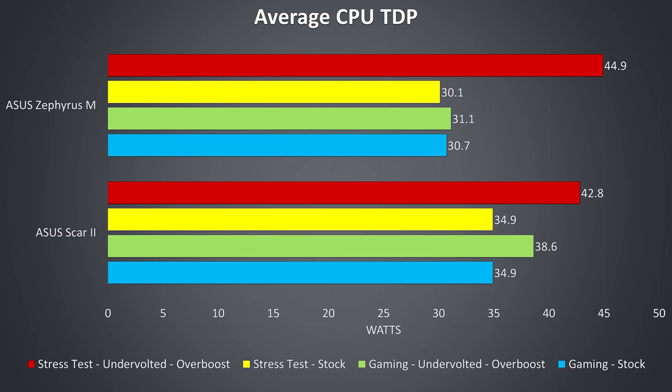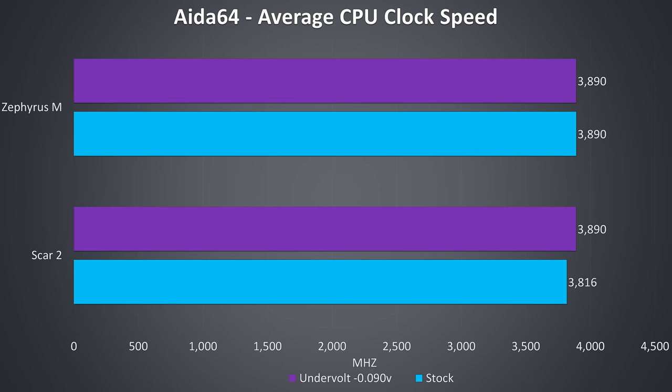This graph shows the average TDP of the CPUs while running these tests. With overboost mode the CPU clock speeds rise as both have a maximum 45-watt TDP, however under a combined CPU and GPU load while actually playing games, the TDP of the Zephyrus M is actually lower — which explains the lower clock speeds seen and also probably helps it run cooler compared to the Scar II. Under a CPU-only load both laptops are very close together, with the Scar II just not quite able to hit the full 3.9GHz turbo boost speed at stock. Despite this, the Scar was coming out ahead under combined CPU and GPU load while the Zephyrus wasn't.